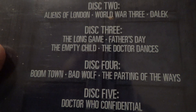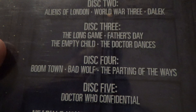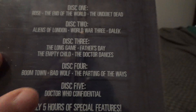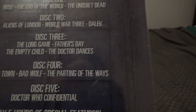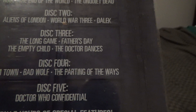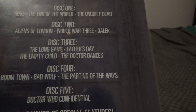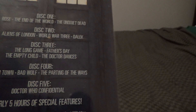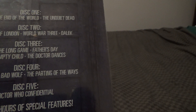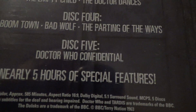On DVD four: Boomtown, Bad Wolf, and The Parting of the Ways. I like these episodes — when they went into the Weakest Link, Rose on the Weakest Link, and then the Ninth Doctor in Big Brother, and Captain Jack. And I believe there's something like a Top Gear reference in there. And there's the Confidentials.